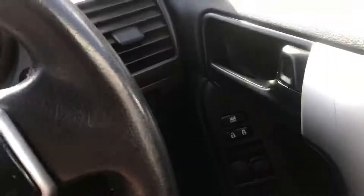Pack them in nice and tight here — push button start, and there's your odometer.